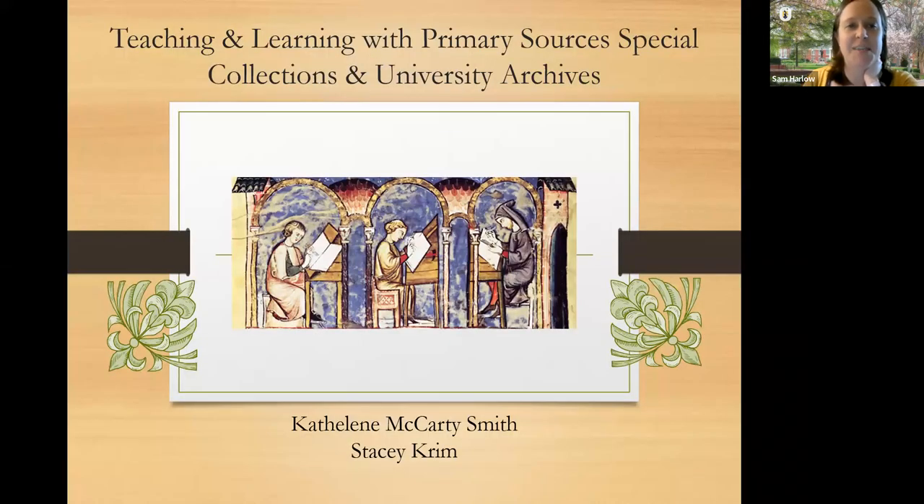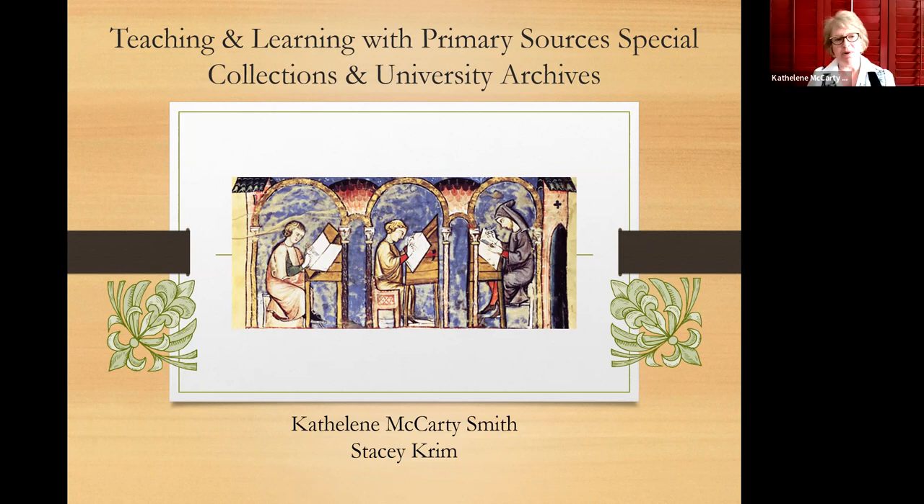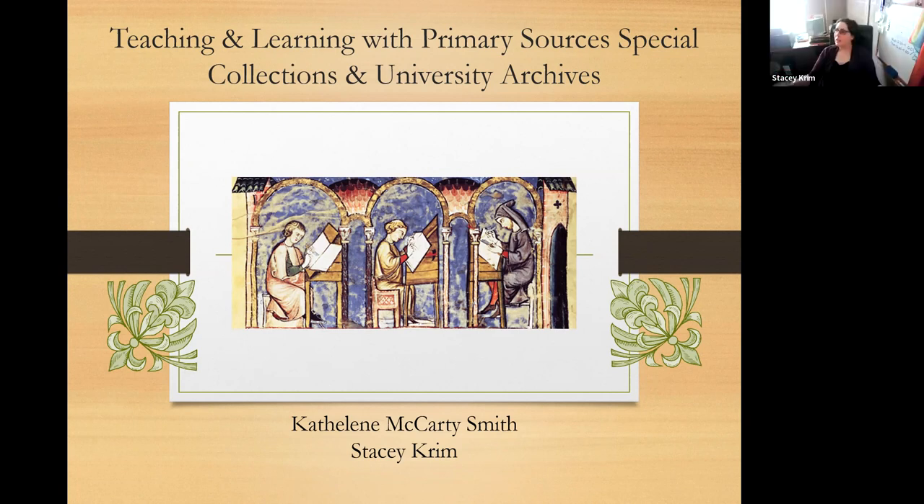Stacey Krim and Kathleen McCarty-Smith are talking about teaching and learning with primary sources, special collections, and university archives. I'm Stacey Krim, curator of the Manuscripts Collection and Arcella Music Collection. And I'm Kathleen McCarty-Smith, Education and Outreach Archivist and also currently interim head of the department. Today we're going to talk about what we love the most: special collections and archives.